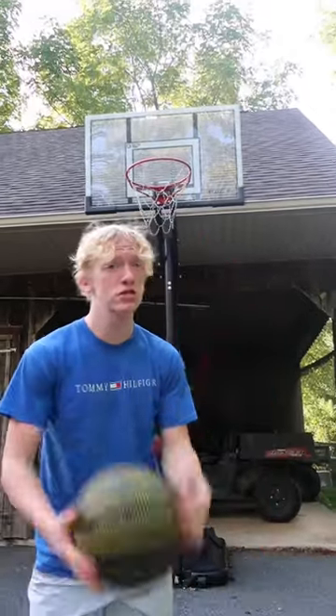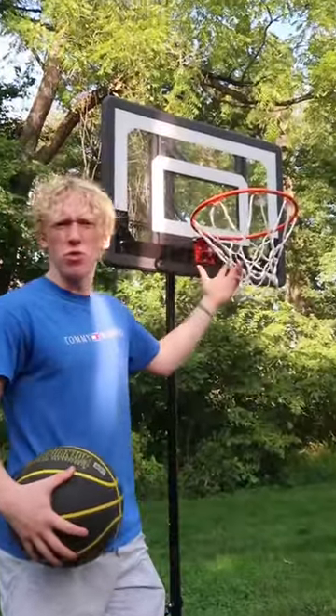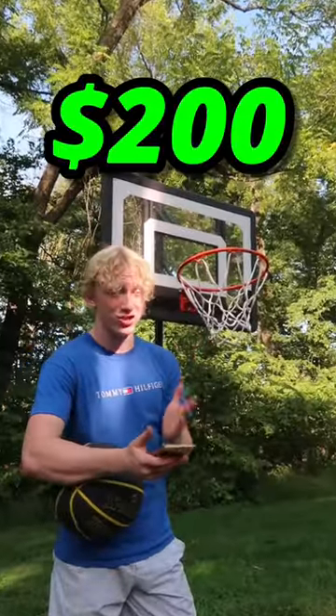Starting off, we have my main basketball hoop, which is approximately $500. Next, we have this big mini hoop thing, which is a whopping $200.